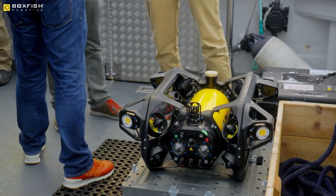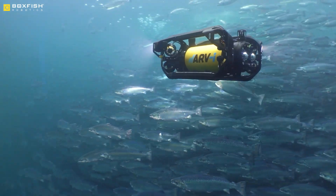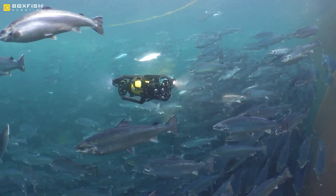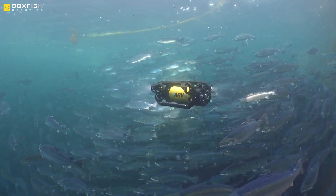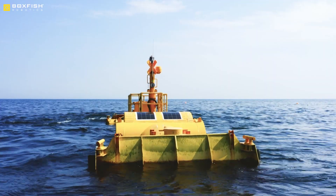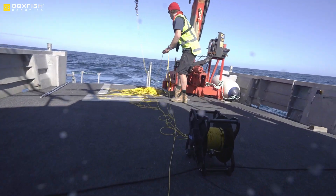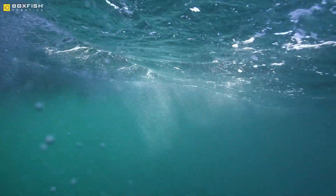So many offshore industries are growing — aquaculture, wind energy — and all of these really have a requirement to reduce their environmental impact. That means reducing the number of ships operating offshore and how frequently these sites need to be visited by people, at great expense to operators but also to the environment. Being able to do more and more autonomously from the office, leaving the robots to do the work and the inspections, is really where we see the future.